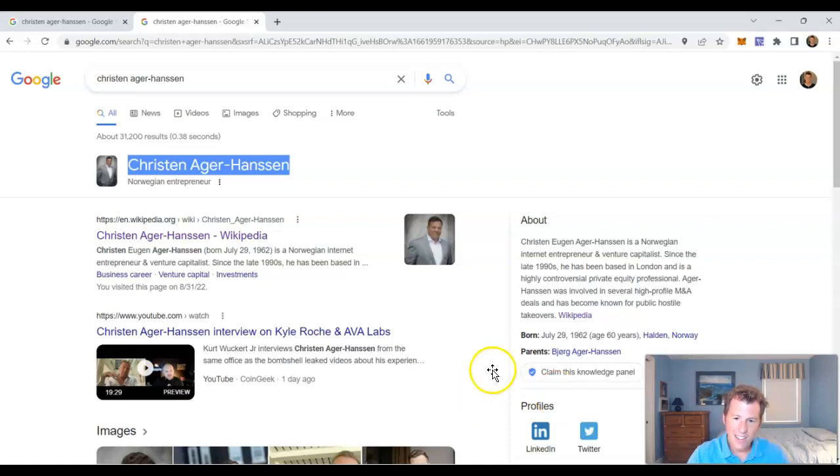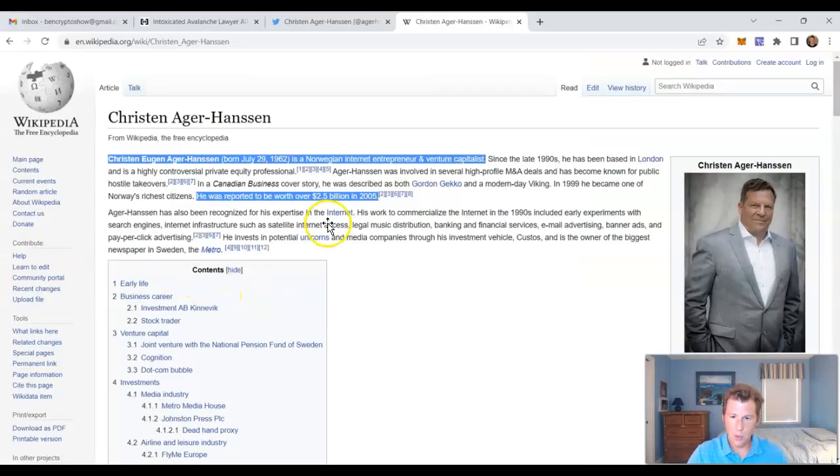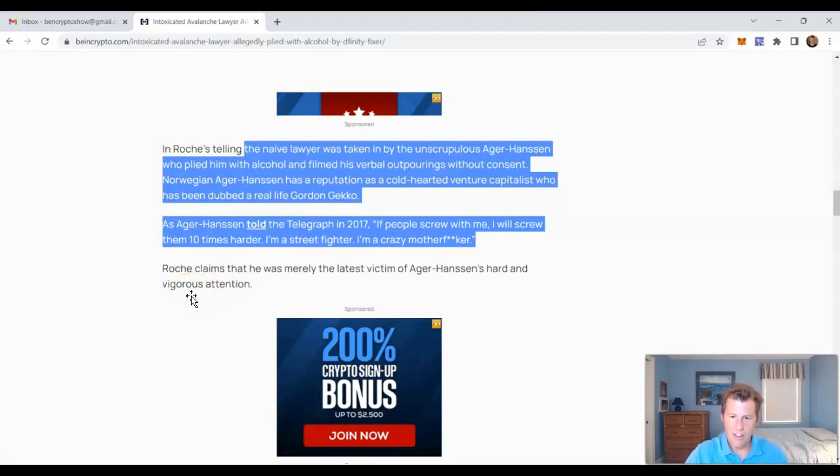The person Kyle Roach had drinks and a meeting with is Kristen Auger Hansen — a Norwegian-born venture capitalist. He does not look like somebody you want to mess with. About 60 years old, from Norway, now in the Silicon Valley scene. He is worth approximately $2.5 billion, or was in 2005. He's listed as an internet entrepreneur and VC — just a Silicon Valley heavyweight. Magazine profiles have described him as a cold-hearted Gordon Gekko type who will screw over his opponents any way possible. He was quoted telling the Telegraph in 2017: 'If people screw with me, I will screw with them 10 times harder. I'm a street fighter. I'm a crazy mother effer.'